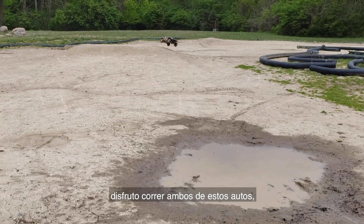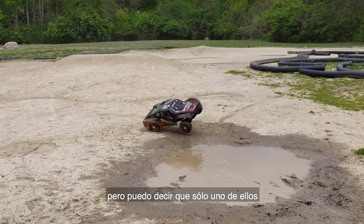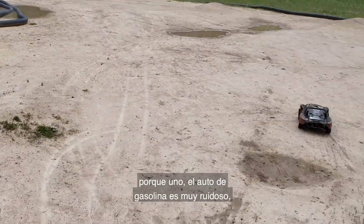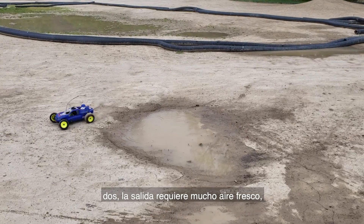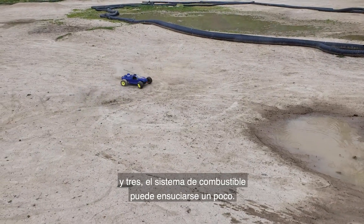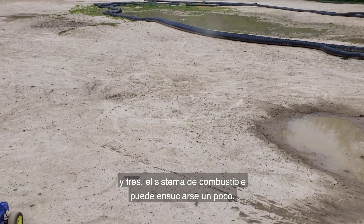I enjoy racing both of these cars, but I can say that only one of them I can operate indoors — because the gas car is very loud, the exhaust requires a lot of fresh air, and the fuel system can get a little messy.